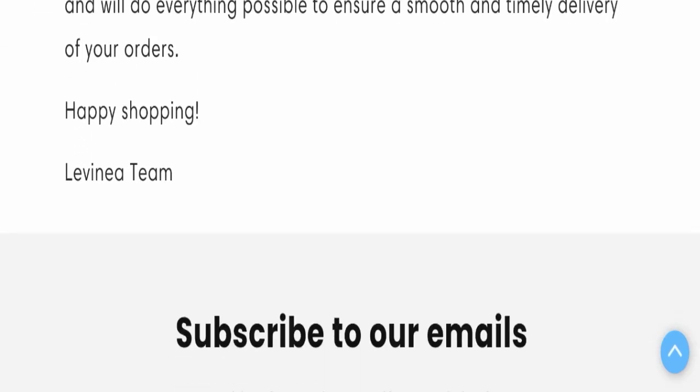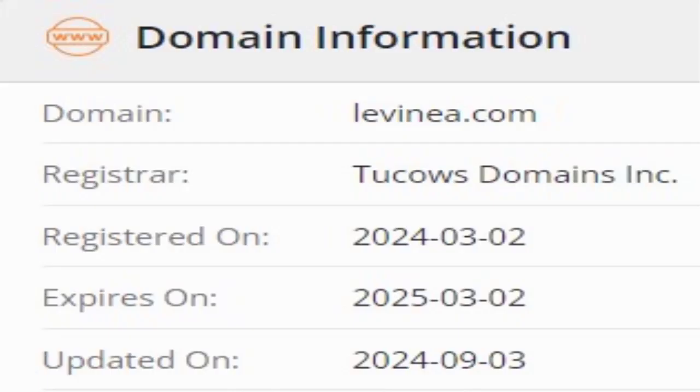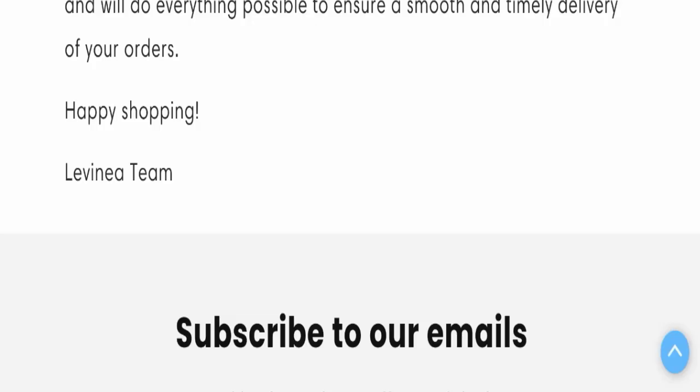Now we will talk about the legitimacy factors to help you judge whether this website is legit or a scam. This website is secured by HTTPS protocol and SSL integration to keep details and transactions safe, which is a good sign. However, this website was registered on 2nd March 2024 and will expire on 2nd March 2025, meaning it is very new, registered only a few months ago — which is a negative sign.